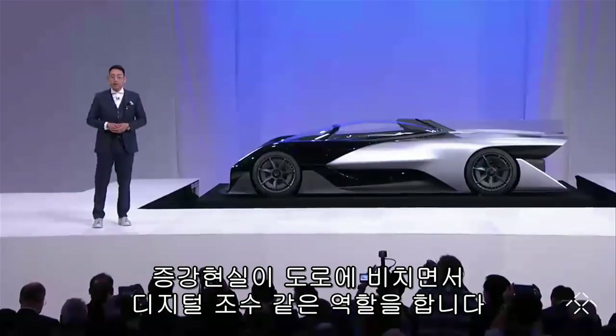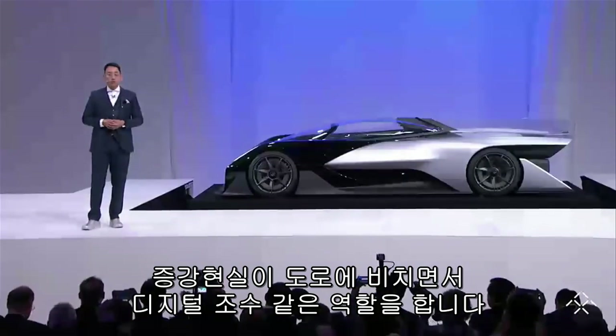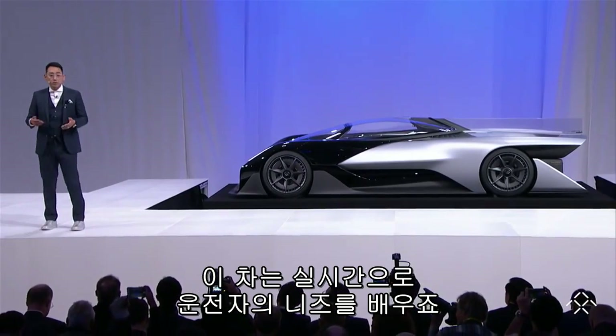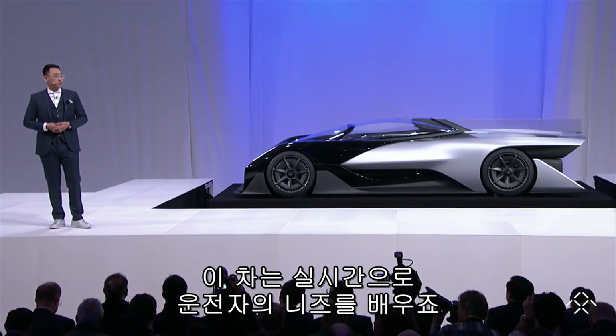Augmented reality is projected on the road as your digital co-pilot. This vehicle re-educates itself continuously about your needs in real time.